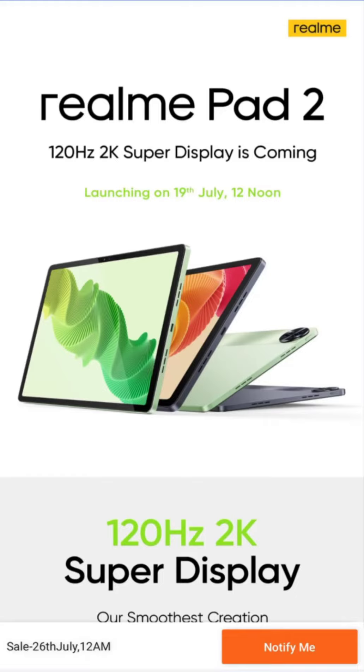Realme is yet to confirm the other details of the Realme Pad 2. A previous leak revealed that it will come equipped with the Helio G99 chipset and an 8,360 mAh battery with 33W fast charging. It will arrive with 8GB of RAM, 128GB of storage, a 20-megapixel rear camera, and Realme UI 4.0-based Android 13. According to tipster Ashan Agarwal, the tablet will be available for purchase on July 26.